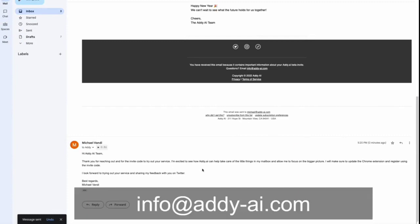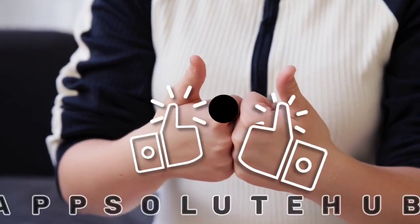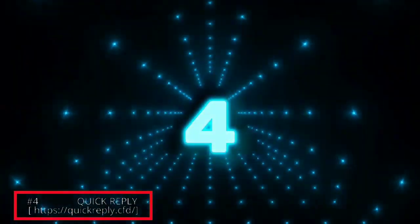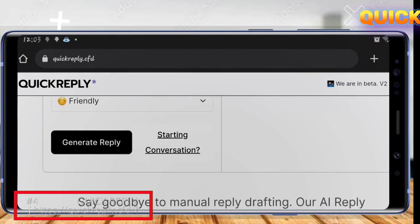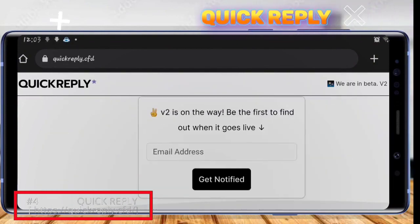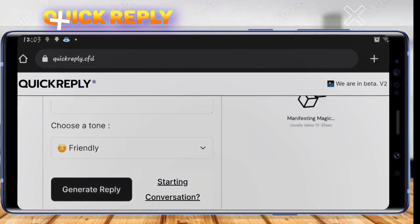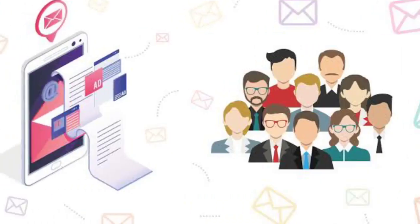Moving on to our fourth tool, we have Quick Reply. Quick Reply is an AI-powered tool that enables you to quickly and easily come up with replies to your messages with just a few clicks. With its advanced AI technology, Quick Reply can analyze your email content and suggest pre-written responses that are relevant and personalized to your audience.